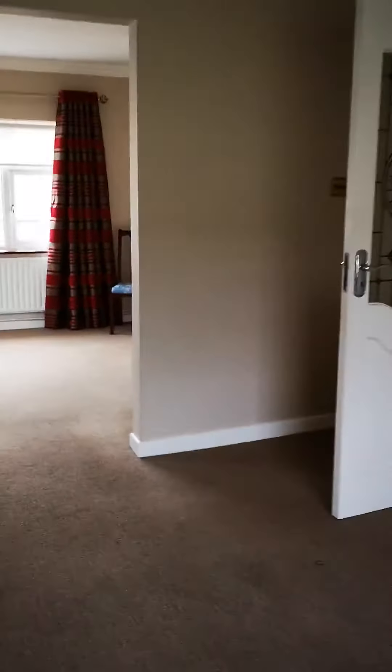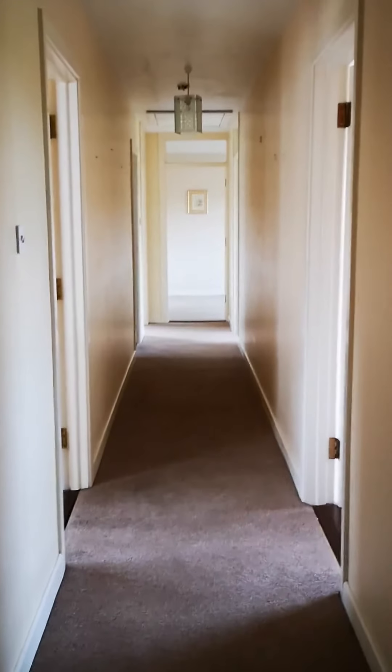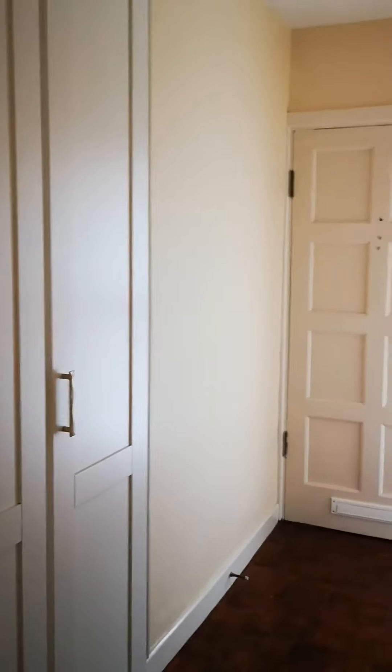We're leaving the sitting room now and going into the hall. It's a nice clean hallway. There's a porch outside which you'll see in the other photographs, and you also have a fitted press with ample room for storage.